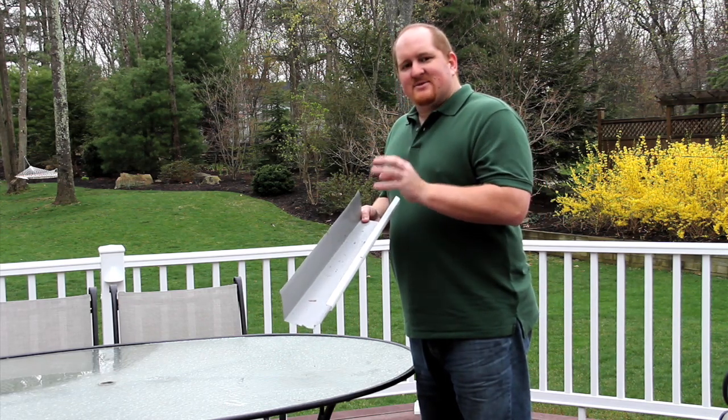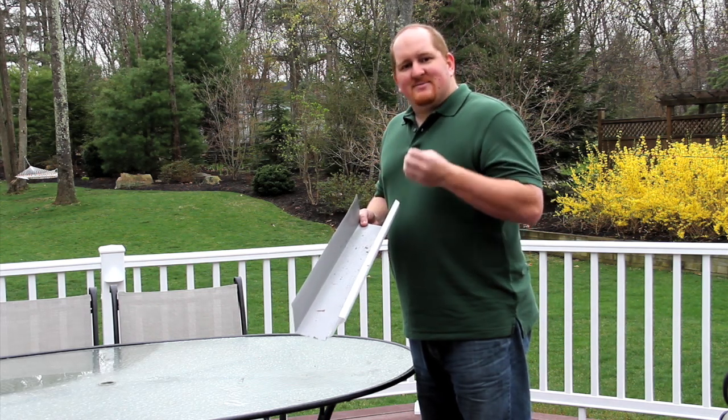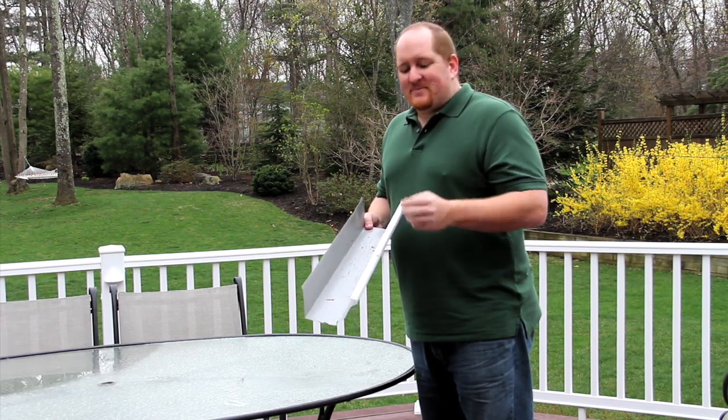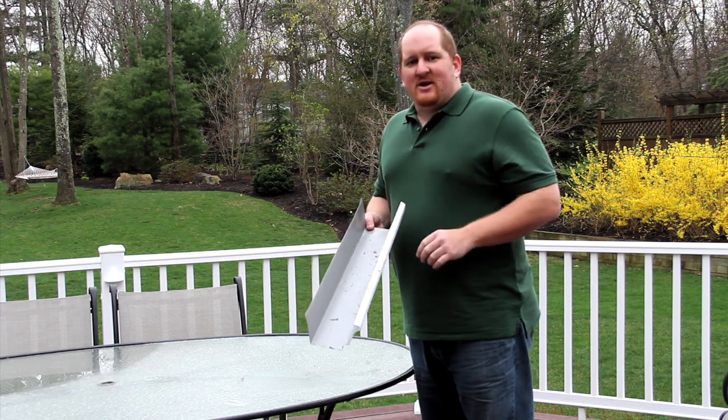Gutter Helmet keeps those leaves and debris — which often look like nests — out of your gutters. It keeps animals and insects out of your gutters, neither of which you want living in your home or on your gutters. Gutter Helmet closes off all this debris so you never have to clean your gutters again.